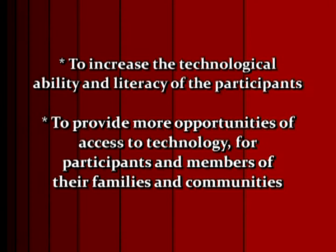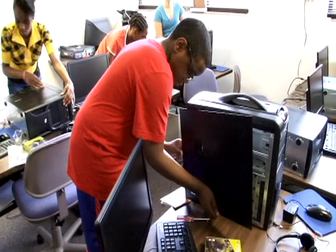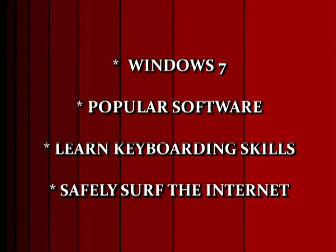In addition, the program provides more opportunities of access to technology for participants and members of their families and communities. To achieve these objectives, students are taught how to build their own computer from the ground up, which requires participants to use skills in science, technology, engineering, and math, as well as reading. They receive training on using the Windows 7 operating system and popular software such as Microsoft Office, learn keyboarding skills by mastering the home row keys through the use of Mavis speaking software, and learn how to use and safely surf the Internet.